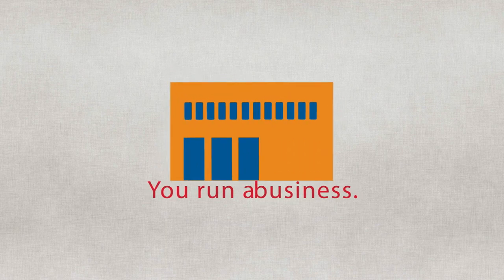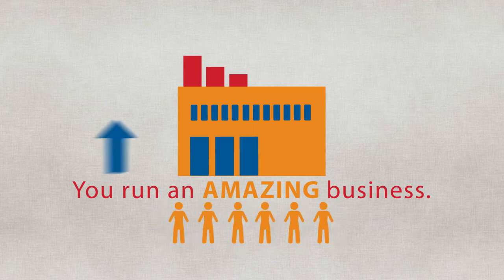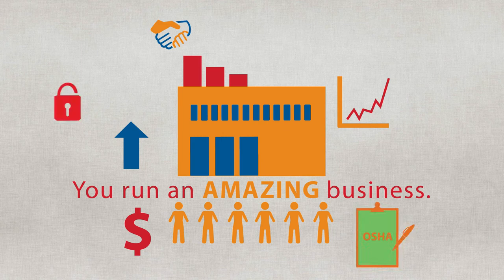You run a business — an amazing business — and you've got a lot to manage. Employee safety and morale, customer satisfaction, growth and profitability, regulations.